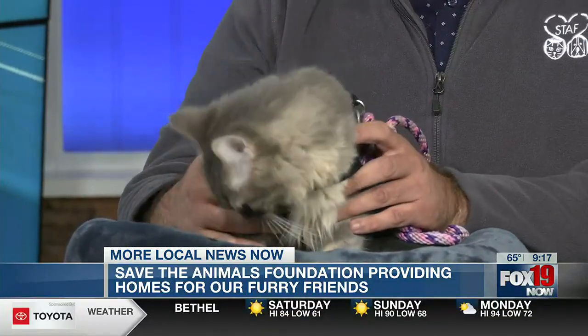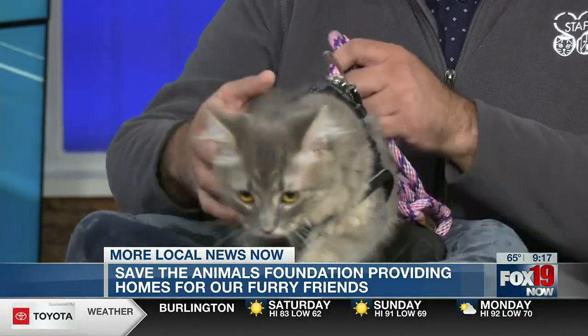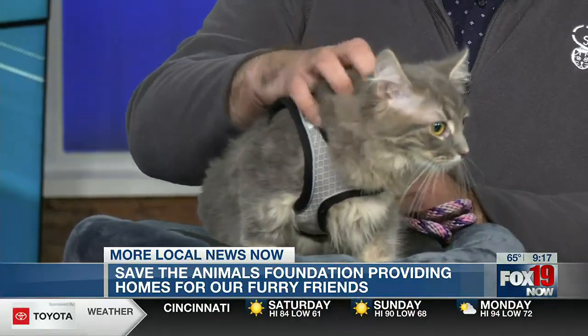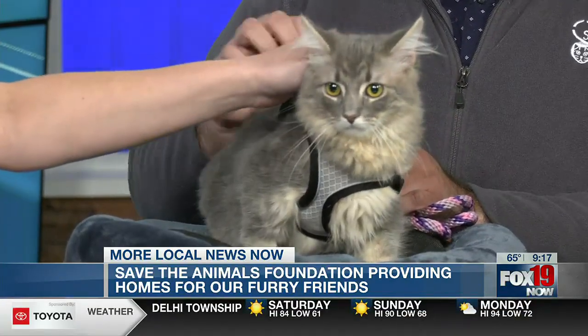He is in great shape to be adopted and he is going to be up for adoption very soon. He is just an amazing cat. He has lots of energy, he's ridiculously cute. He loves belly rubs, he loves to play. He's just been having a great time here at the studio today.